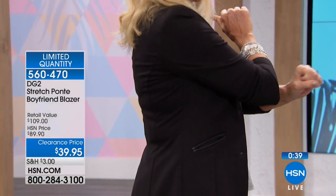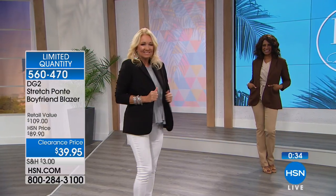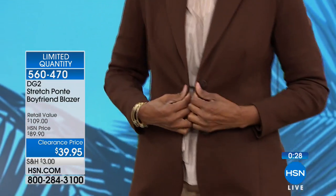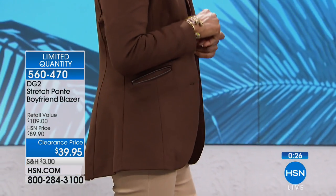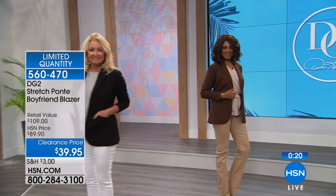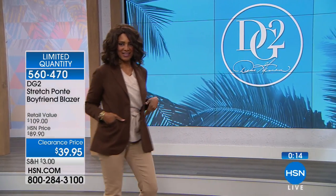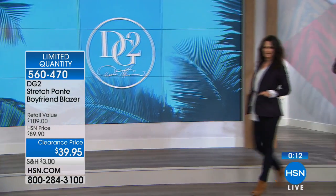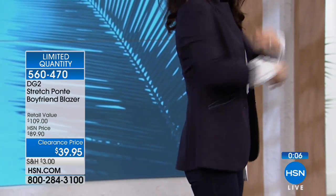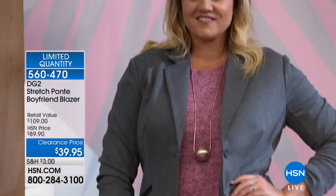Diane worked with a menswear factory where they actually make men's fine suits, and that's where these were made. When you see the stitching, the collar, the lapels — you'll see the kind of detail you'd expect from a fine haberdashery. She was going to make sure it was made in the finest way. There are close to 300 of you ordering this, which leaves us about 400 left. You'll never see this price again — retail value over $100, here at $39.95. Wear this with a turtleneck now — buy now, wear now at 50% off. It's cotton, polyester, and spandex blend, and no dry cleaning needed.